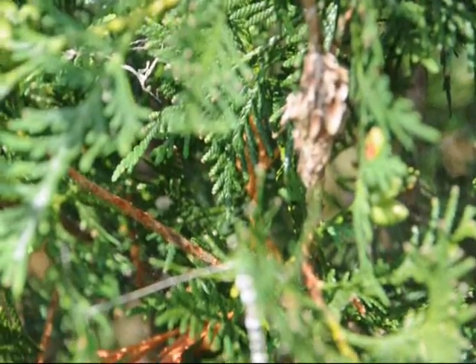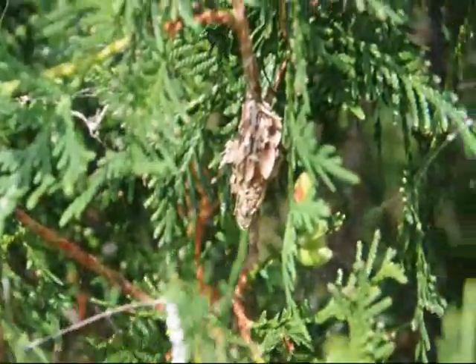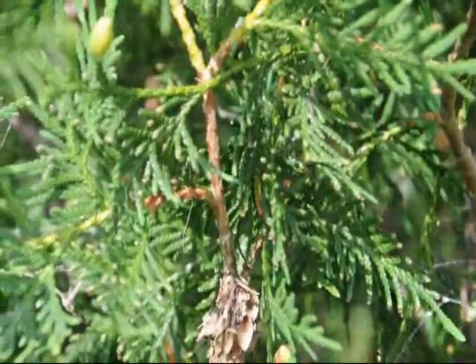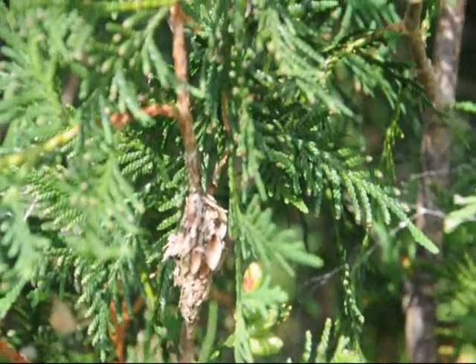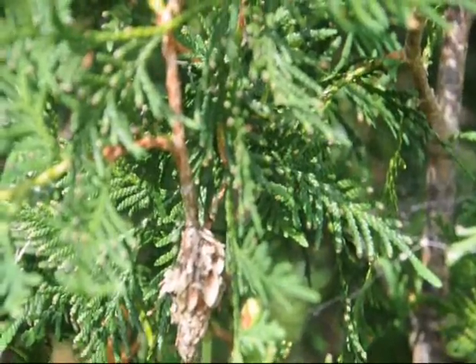This is a bagworm cocoon left over from last season, and next to it is a spider nest. There are probably bagworms on the tree, so you should always check your trees for bagworms at this time of year — around July 1st. There'll be small little worms on the tree with a small tiny bag, which I'll show you next.